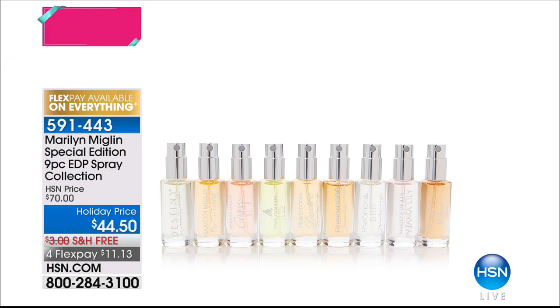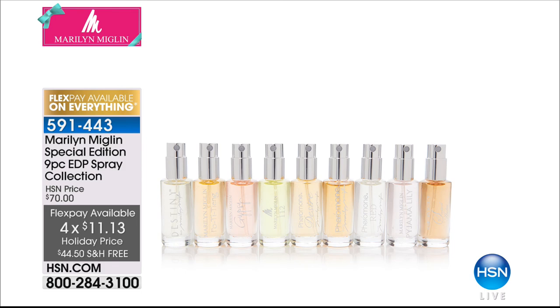If you can't decide, Marilyn has done something extra special — first time ever. We have a special edition iconic collection in Eau de Parfum sprays: nine pieces, each individual, in a gorgeous gift box. It's $11.13 to get home. You can break this set up or keep them all for yourself — a perfect stocking stuffer, or a gift for your co-worker, best friend, babysitter, or mother. An amazing opportunity to get nine of her best-selling iconic fragrances.